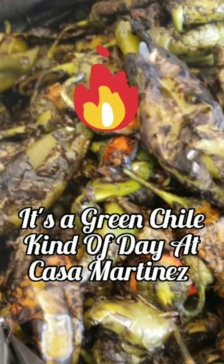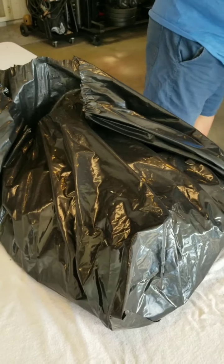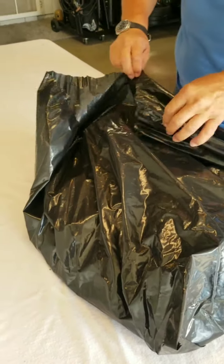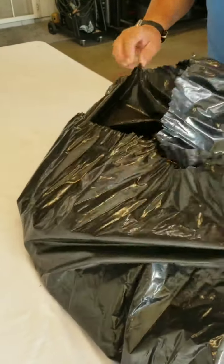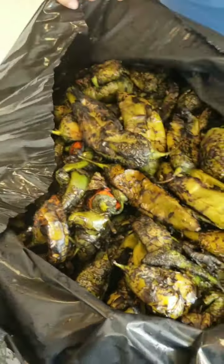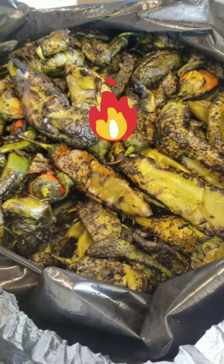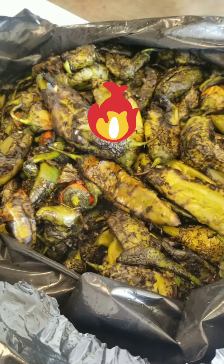My honey just got back — he just picked up the green. Let me see, let me look inside. It's the green gold double eggs green chili from Las Cruces.